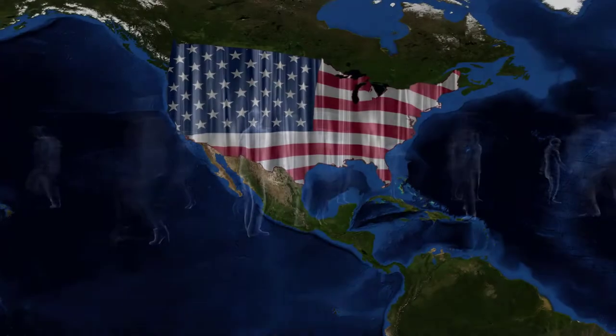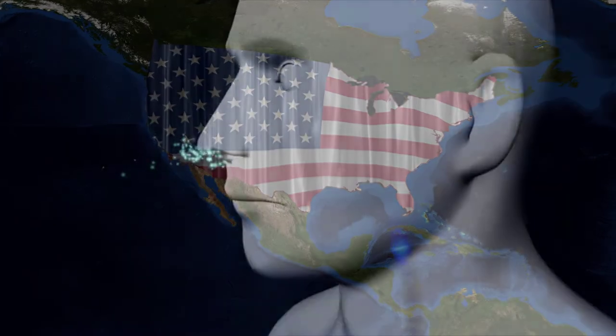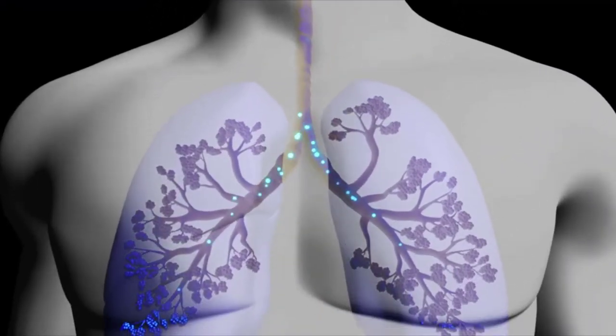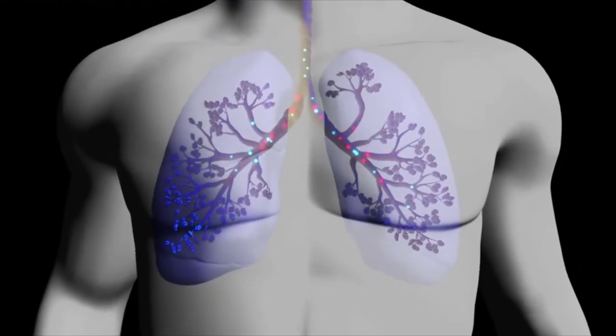Cystic fibrosis affects approximately 30,000 people in the United States, with about 1,000 new cases reported every year. This genetic disease is most well known for its damage to the lungs, causing breathing difficulties and chronic lung infections.